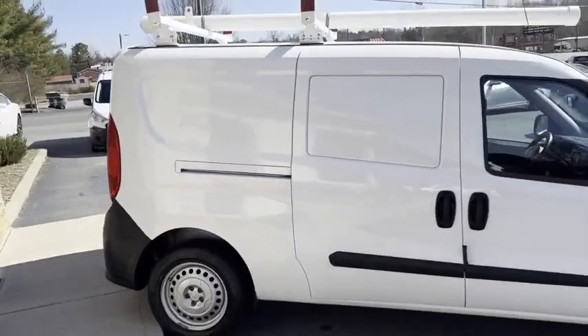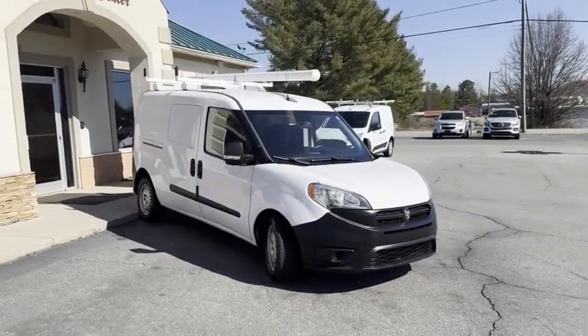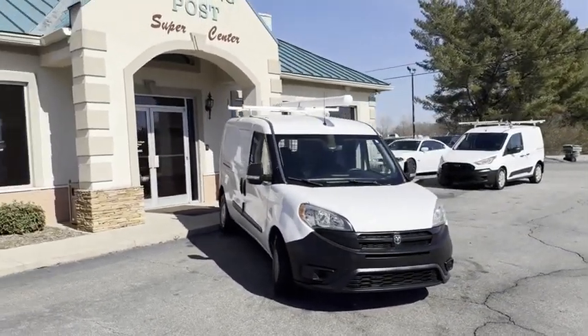You can tell this van has not been abused. It's at 85,000 miles. We do all of our financing right here — good credit, bad credit, no credit at all.